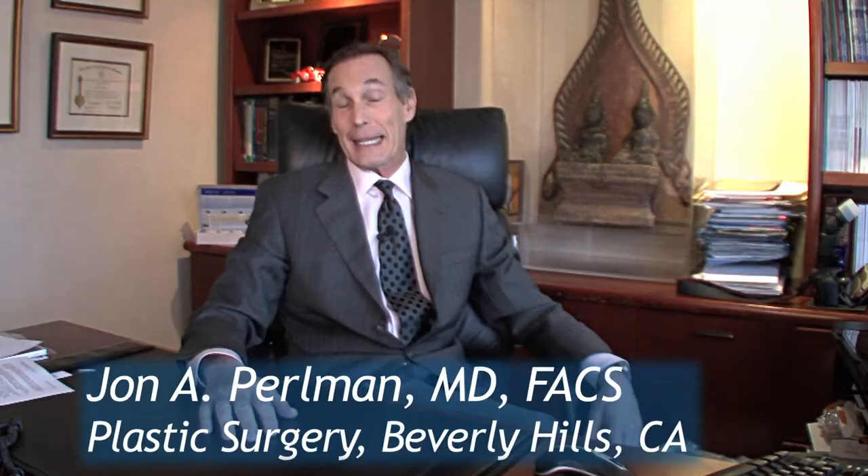I'm Dr. John Perlman. I'm a Beverly Hills plastic surgeon. I've been in practice since 1980.